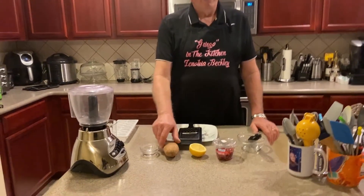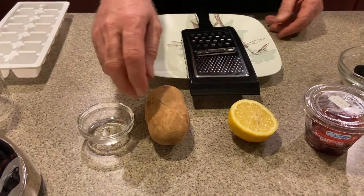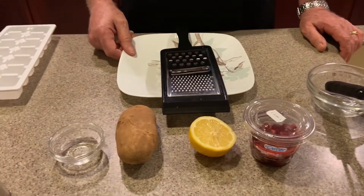What we use — everyone has this in their home — a potato. And I'll be going through some of the benefits of what I have here. I have the potato, a lemon, pomegranate seeds, and just a little bit of water, and that's all you really need.